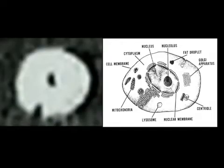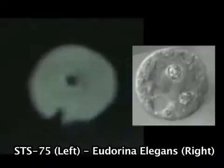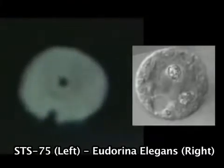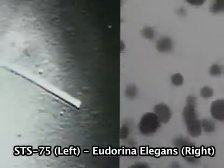These biological UFOs are frequently translucent and have a nucleus at their center, typical of trillions of earthly life forms and single-celled creatures. In fact, although gigantic in size, many are similar in shape and behavior to algae, cyanobacteria, and a species known as Eudorina elegans.